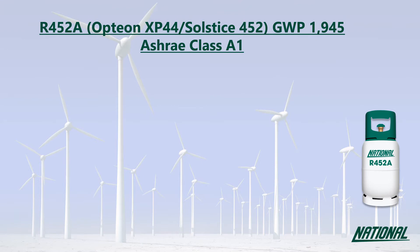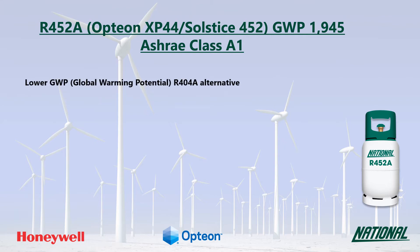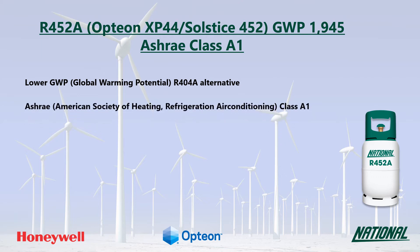R452A was developed by Honeywell and Chemours as a lower GWP alternative to R404A. You may also see it referred to by their respective manufacturer trade names Solstice 452 and Opteon XP44. Its GWP is 1945, which is still medium to high, but at less than half the GWP of R404A, it is a much more environmentally friendly option and has been classified by ASHRAE as A1, non-flammable.